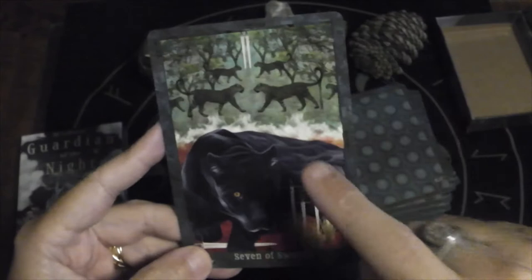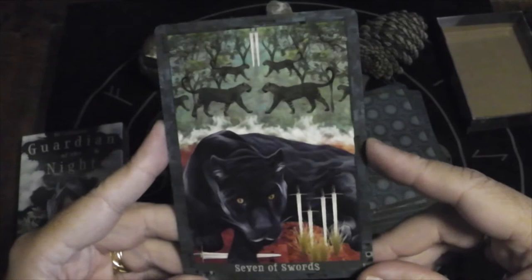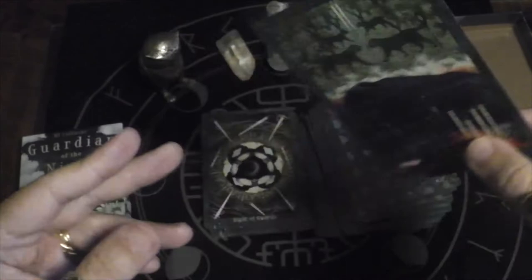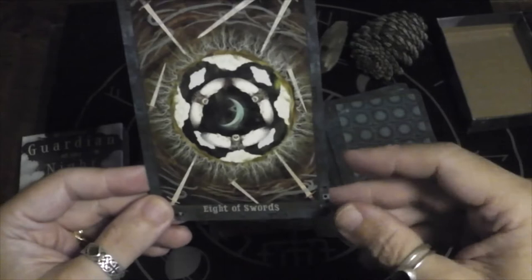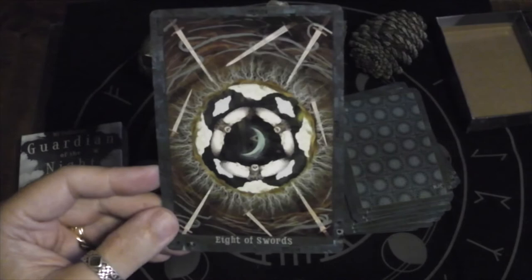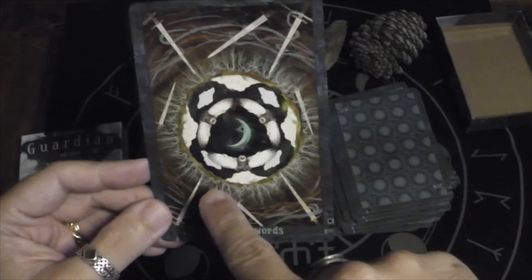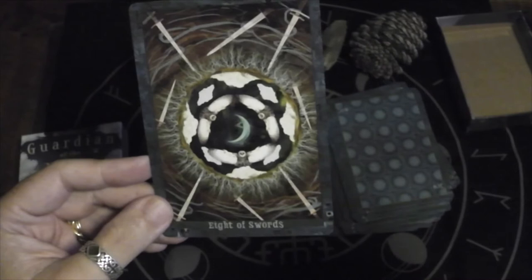Seven of Swords — is this like a black leopard with a bunch of regular leopards in the background, grasping the sword with two more up there? Eight of Swords — usually you see someone surrounded by swords tied up with a blindfold. Here she invokes that by having the swords underground, and you're in a hole with swords and roots. What you're doing is looking up, and owls are there to guide you out of the hole.